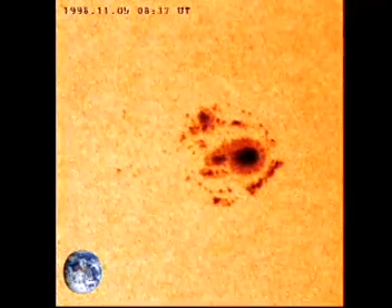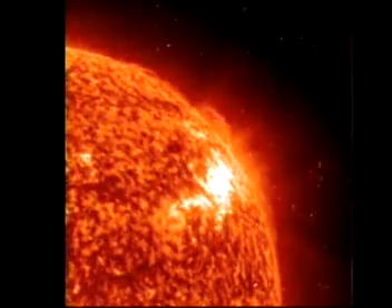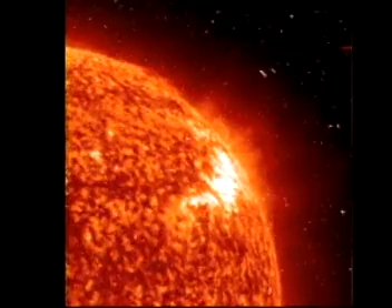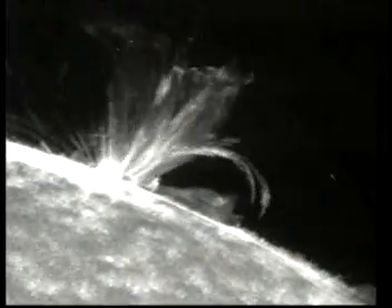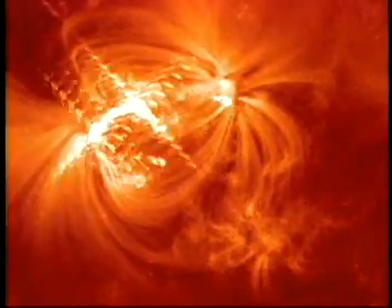Sunspots generate some of the most violent storms in the solar system. When a sunspot erupts, we call this a solar flare. Solar flares are some of the biggest explosions in the solar system. When a solar flare occurs, gas heat of more than tens of thousands of degrees and energy surpassing billions of atomic bombs is hurled out from the Sun.